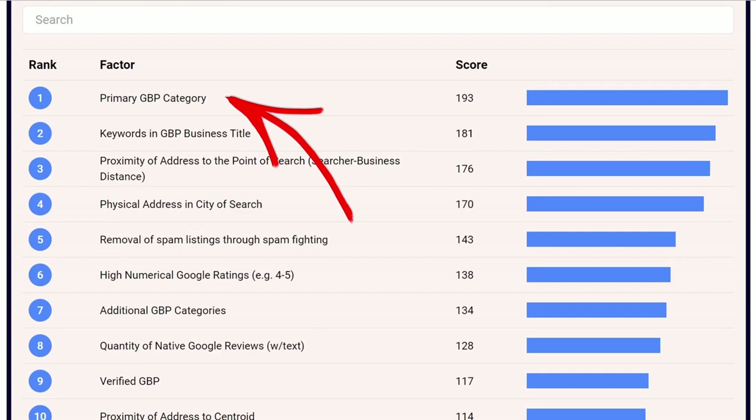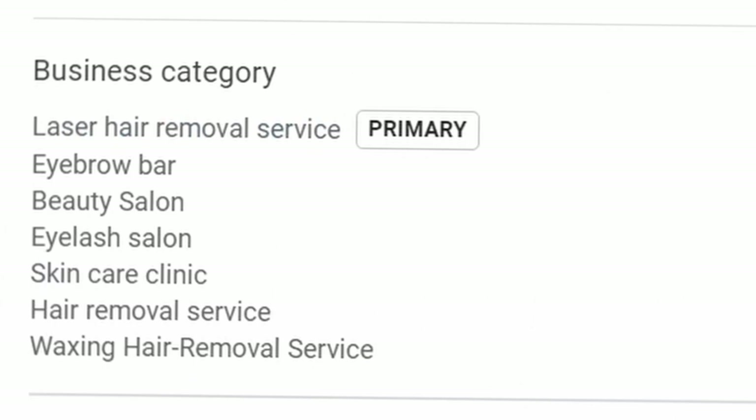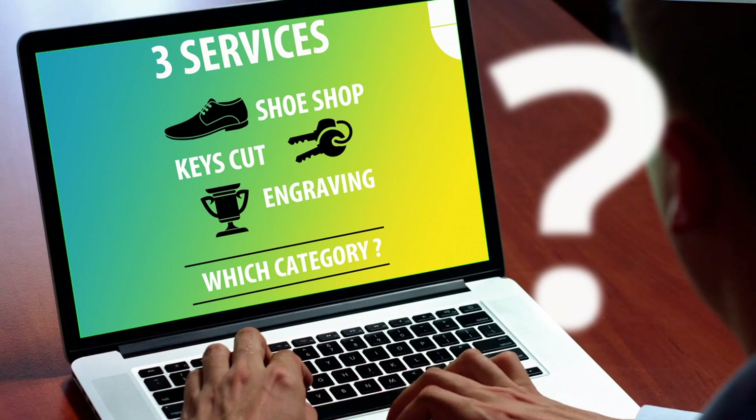The agreed number one factor, by all the experts and including myself, is making sure your primary category is absolutely correct. That can be a challenge if your business runs two or three different sides to it — you need to decide which is most important to rank for. Have a look at what you currently have and what's now available, as Google updates categories quite often. In a competitive market, changing to a different primary category — if it's justifiable — may be a way to achieve higher rankings.